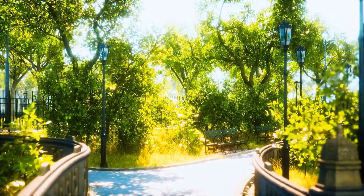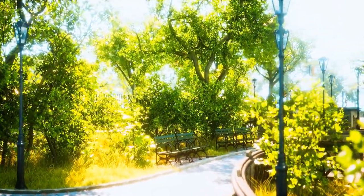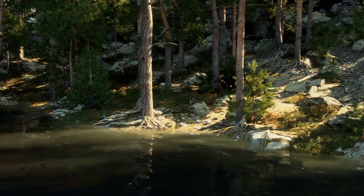Nature lovers, rejoice! Seaton Park is a haven of tranquility within the city. Explore the lush greenery, stroll along the River Don, and revel in the serene beauty that this park offers.